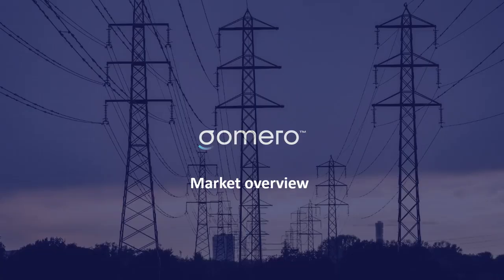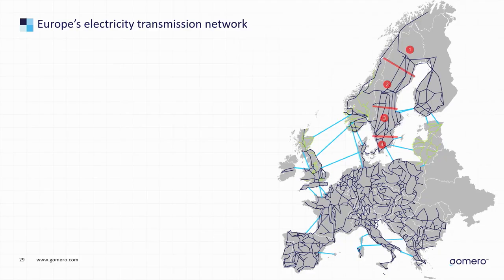A little bit about who our customers are. Our customers are substations — the node that connects the electricity grid together. This is how the electricity grid in Europe looks. It's been built out over the last 130 years and looks structurally the same all over Europe, all over the world.